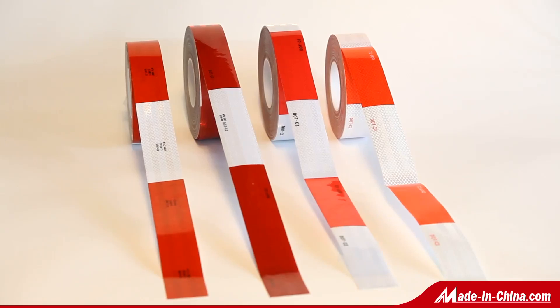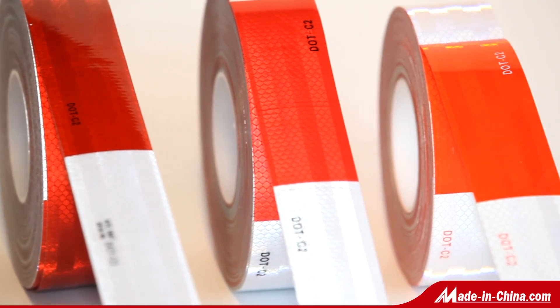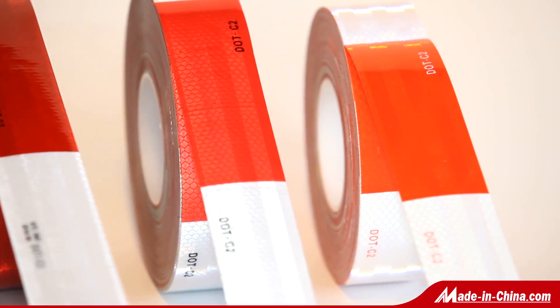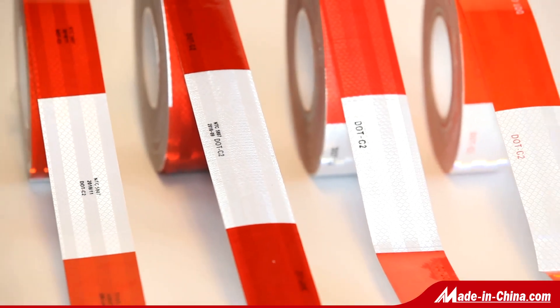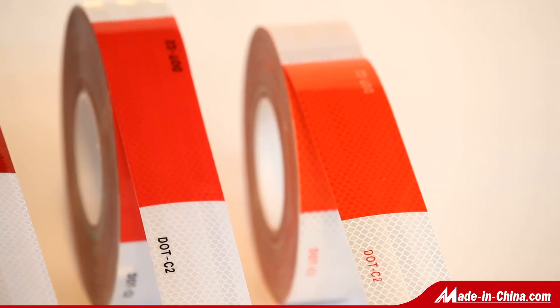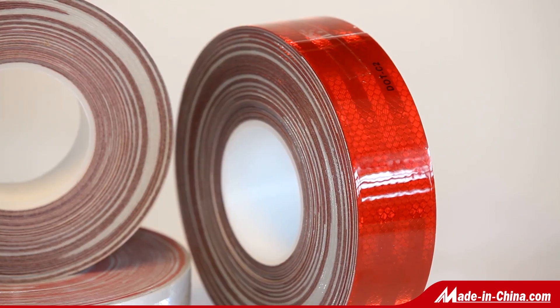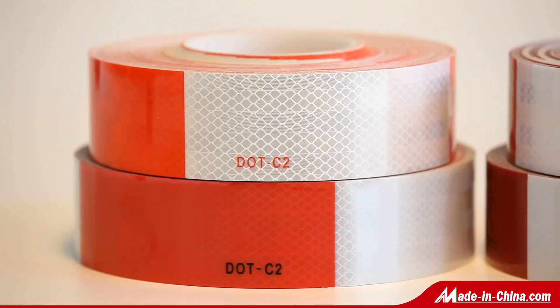RT-3400 DOT C2 Series Conspicuity Tape is designed for trucks, trailers, and other vehicles for easy nighttime vehicle recognition and increased road safety. It is a high-quality, durable, micro-prismatic retroreflective material with a pressure-sensitive adhesive.